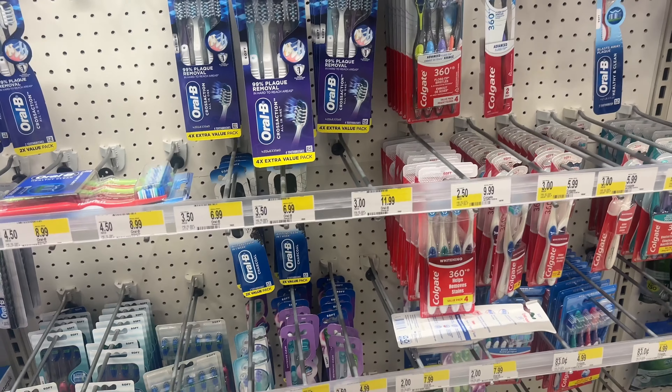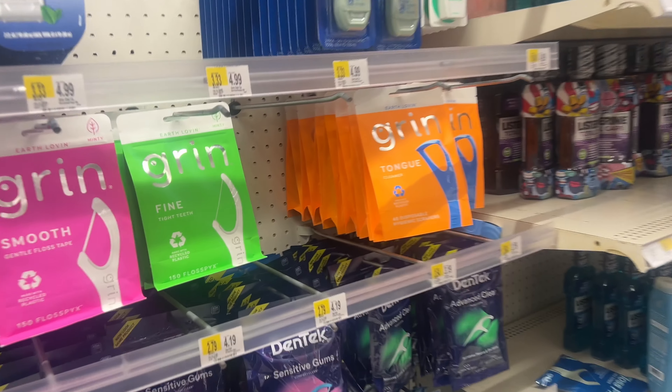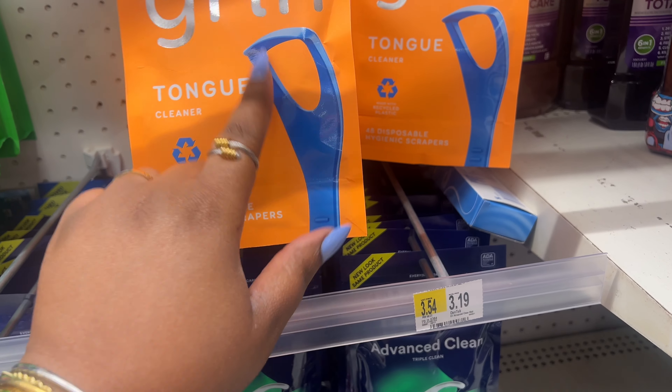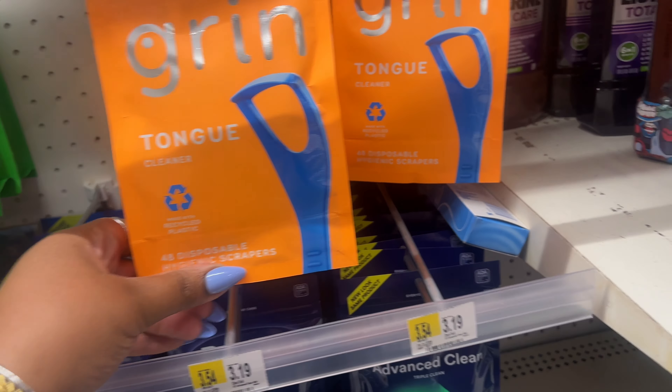Why are toothbrushes so expensive? For tongue scrapers, I like these flossers but they're a little flimsy. I like them because they're disposable, but the flimsiness is a deal-breaker, so instead I use a stainless steel one.